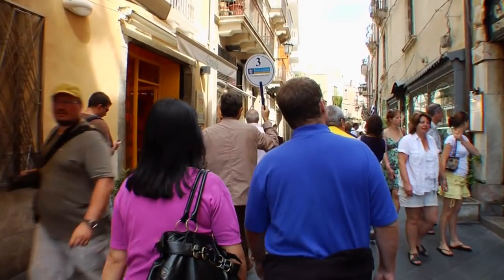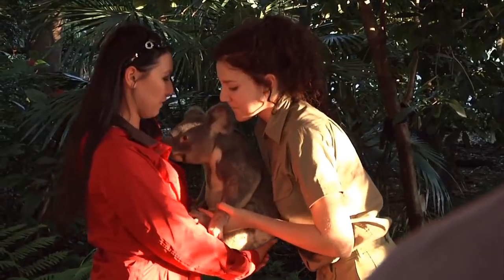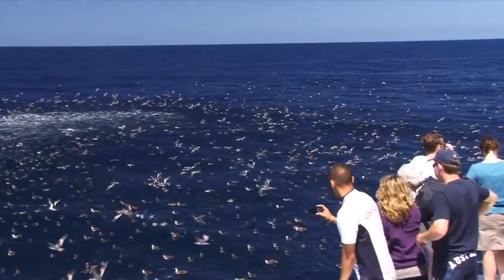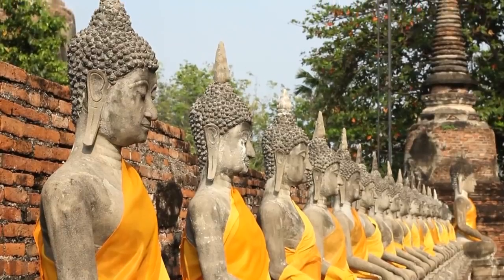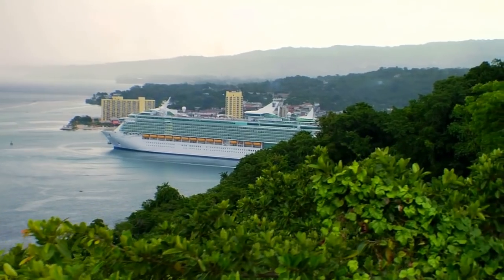The next mistake is only booking Royal Caribbean excursions. Royal Caribbean offers a lot of great excursions that are easy to book and offer tremendous convenience, but it often comes at a higher price. Booking excursions on your own can be a great way to have more choices and save money. At least consider third-party excursions for their tremendous value and often smaller group size.